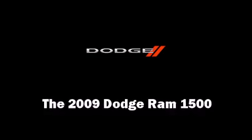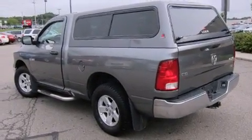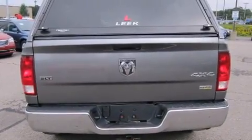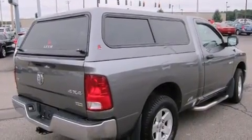Take command of the road in the 2009 Dodge Ram 1500. With less than 40,000 miles on the odometer, this two-door truck excels in its class and is equipped to provide comfort, safety, and style. It features an automatic transmission, four-wheel drive, and a powerful eight-cylinder engine.